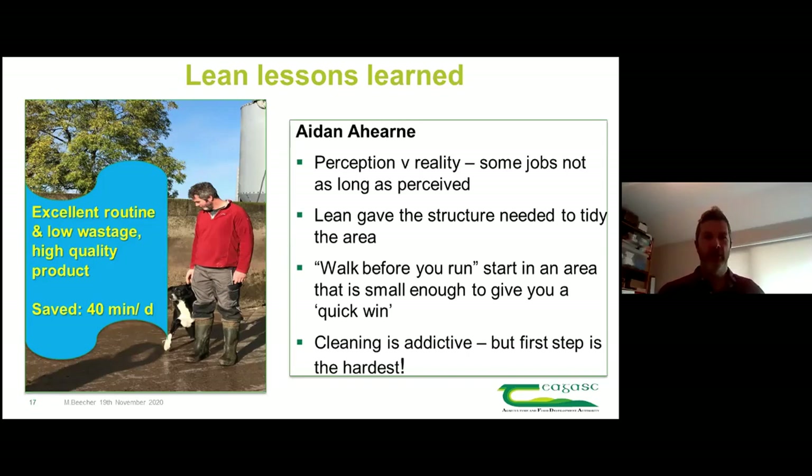In terms of perception versus reality - by timing things, I found that some tasks I assumed took longer actually didn't, which took some of the chore out of them. For getting in and out of the parlour, our routine target is now to not have to get out of the pit while milking. It doesn't always work, but that's the goal - something to measure against and keep improving.